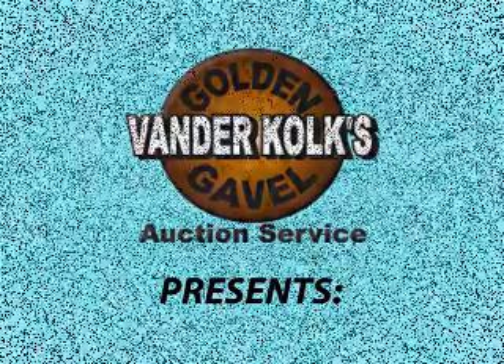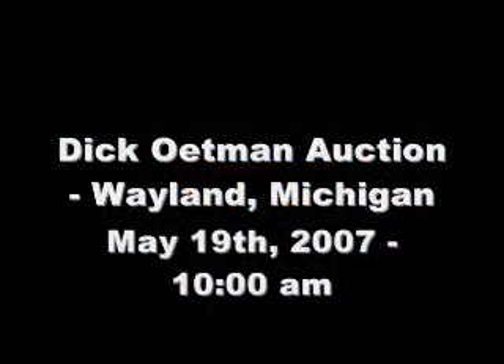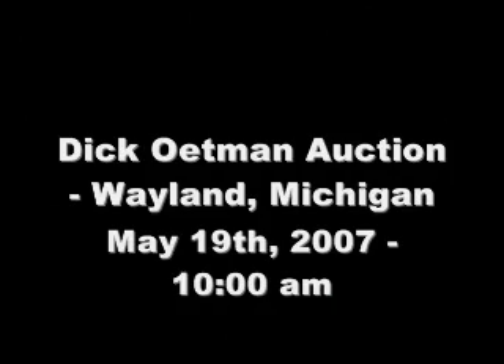Golden Gavel Auction Service presents the Dick Oatman Auction, Whalen, Michigan, May 19th, 2007, 10 o'clock a.m.